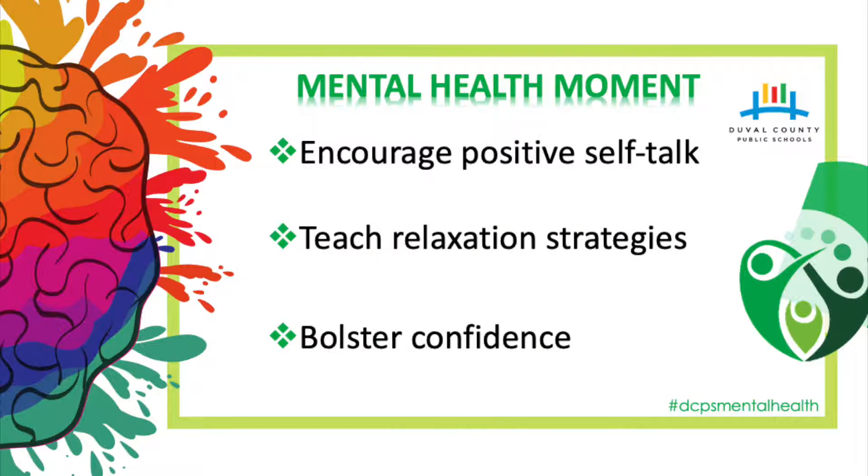Encourage positive self-talk. Cognitive reframing is a great way to help children cope with their anxious thoughts. We can teach kids to bounce back anxious thoughts by replacing negative thoughts with positive ones. So when their brain signals that something is too hard, they can say, "You don't worry me, I know how to do this."